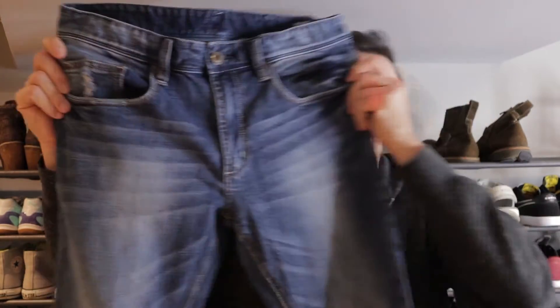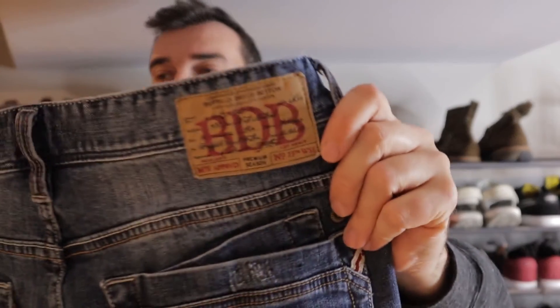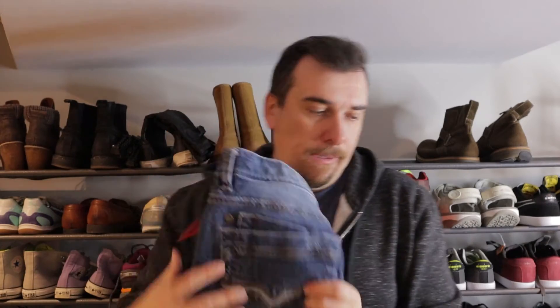We got another pair — Buffalo again. These are the 6-6 model. Again, $9.